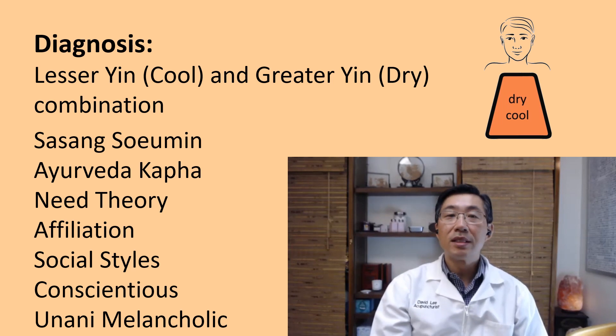She was diagnosed as a lesser yin and greater yin combination. Lesser yin means too much water, not enough earth. Greater yin means too much wood and not enough metal. Fire is by default deficient for this constitution.